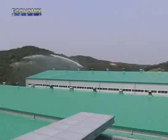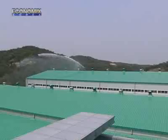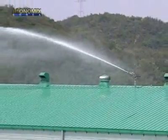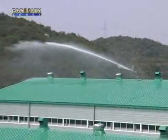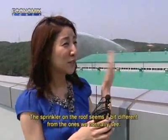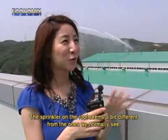The first item we noticed when entering the company was the sprinkler on the ceiling. But this is not some ordinary sprinkler, based on the amount of water dispersed. The sprinkler behind the ceiling is different.